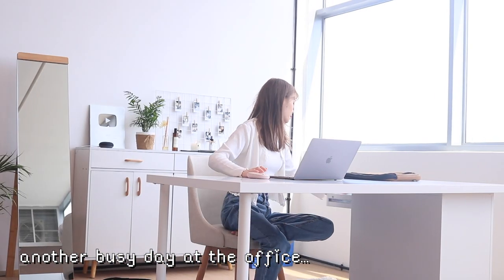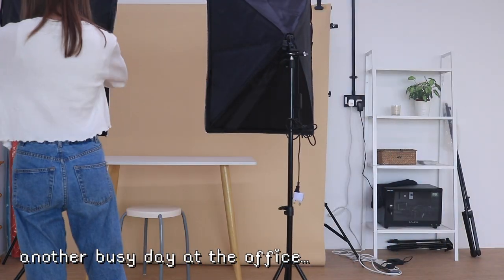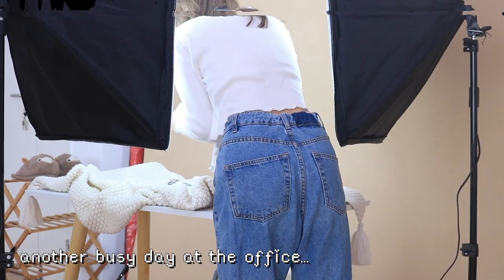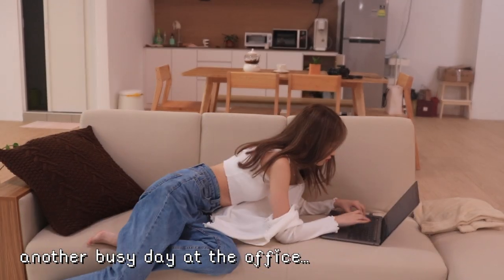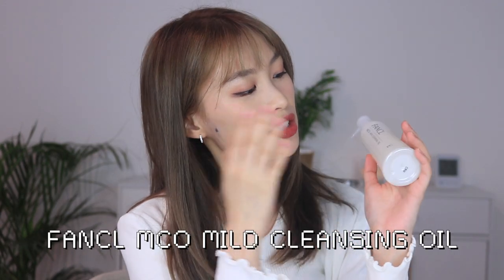So I'm done with my makeup and I'm gonna go get my work done. I'll bring you around a little bit and I'll see you again later. Alright, so I'm done for the day and I'll be getting unready — that means I'll be removing all my makeup.